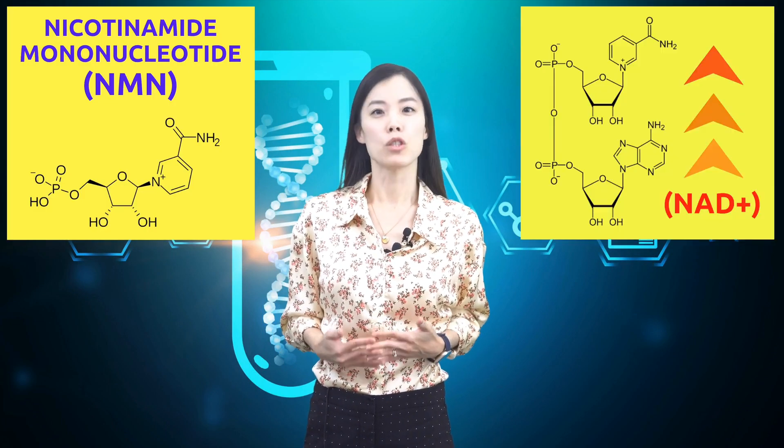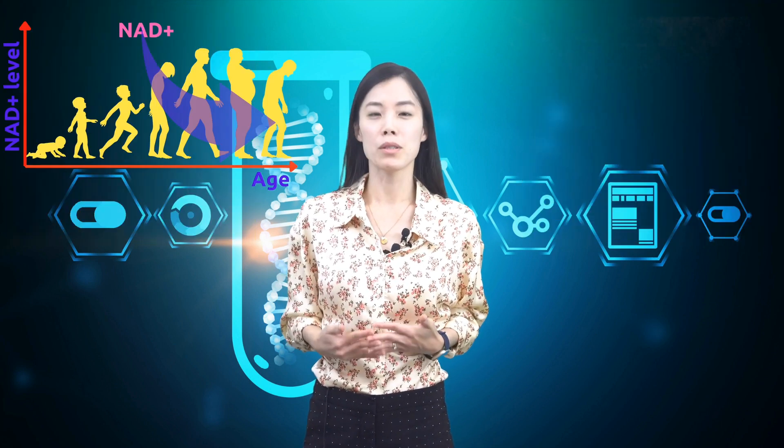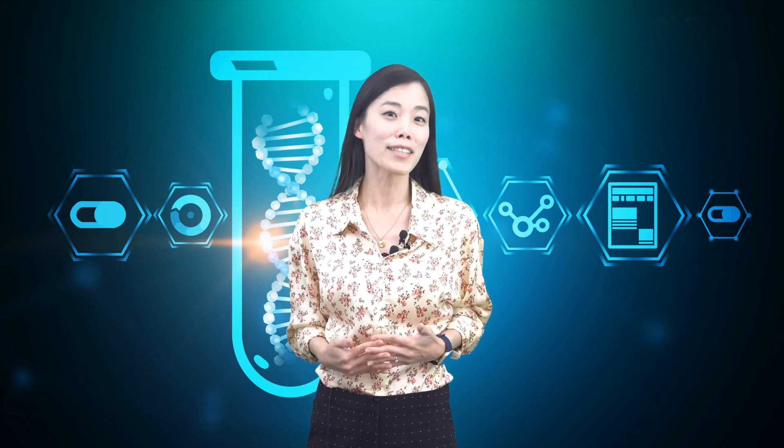If you are watching this video, you probably are familiar with NMN's abilities to boost NAD+ levels, and the hope of slowing down human aging as science has shown in mice experiments. But if you are one step ahead of science and have decided to take NMN just in case, what should you be concerned about with your NMN supplements?